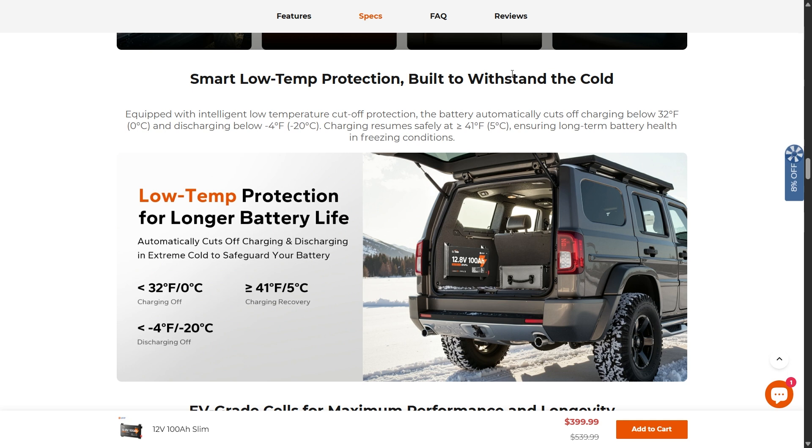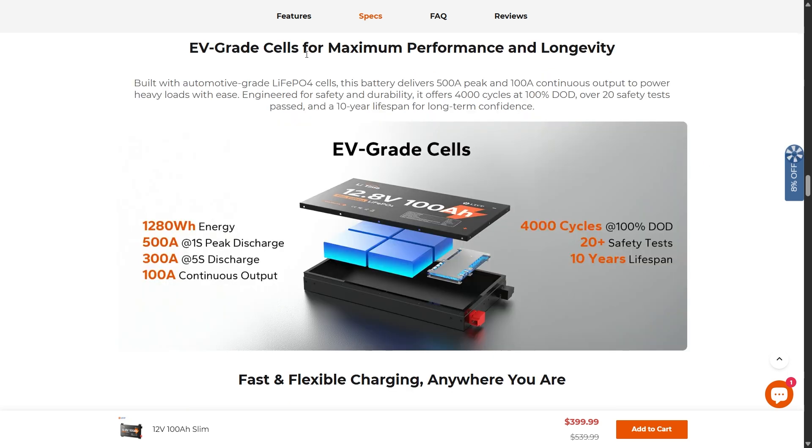This has smart low-temperature protection built to withstand the cold. Equipped with intelligent low-temperature cutout protection, the battery automatically cuts off charging below 32 degrees Fahrenheit and discharging below negative 4 degrees Fahrenheit — another reason this battery will last a very long time. It also uses EV-grade cells, delivering 500 amp peak and 100 amp continuous outputs for heavy loads. It offers 4,000 cycles at 100% depth of discharge, passes over 20 safety tests, and has a 10-year lifespan.